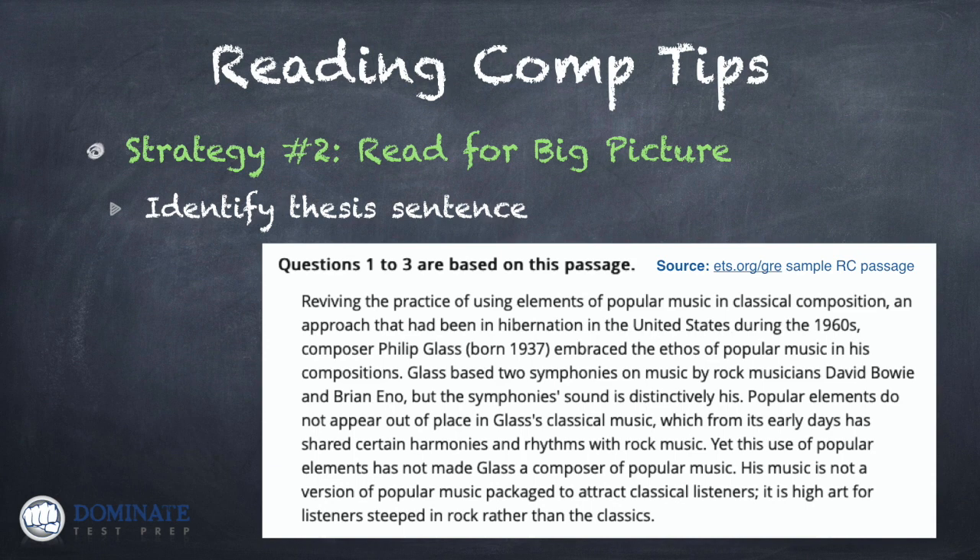The passage reads: 'Reviving the practice of using elements of popular music in classical composition — an approach that had been in hibernation in the United States during the 1960s — composer Philip Glass embraced the ethos of popular music in his compositions. Glass based two symphonies on music by rock musicians David Bowie and Brian Eno, but the symphony's sound is distinctively his. Popular elements do not appear out of place in Glass's classical music, which from its early days had shared certain harmonies and rhythms with rock music. Yet this use of popular elements has not made Glass a composer of popular music — his music is not a version of popular music packaged to attract classical listeners. Instead, it is high art for listeners steeped in rock rather than the classics.'